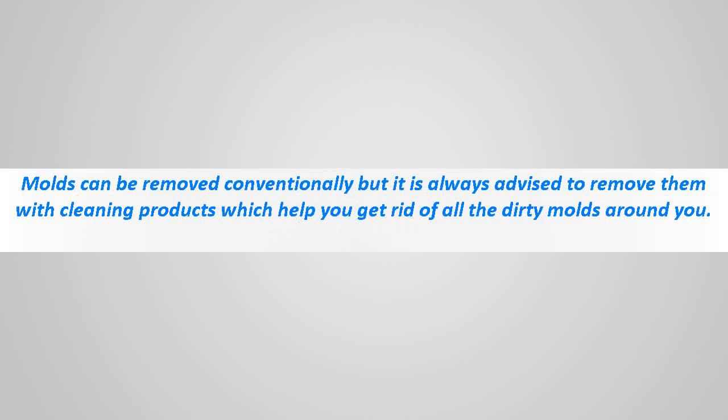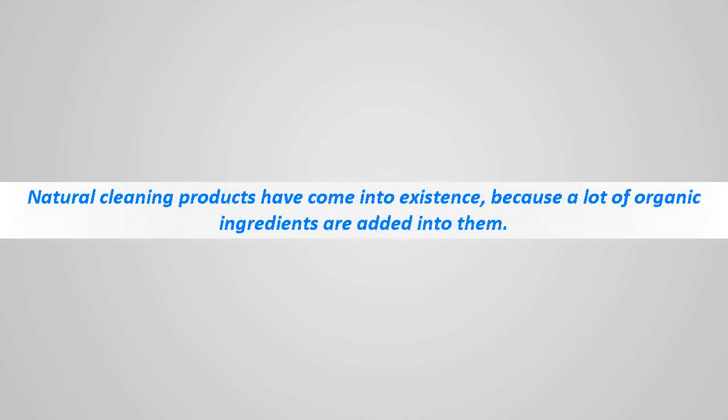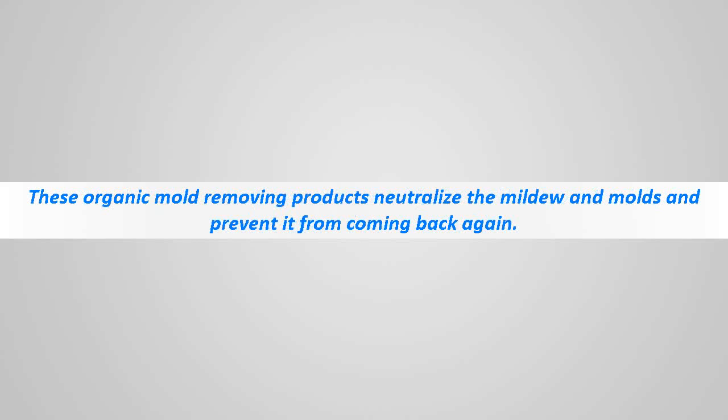Organic mold removal products are made of natural ingredients and are eco-friendly, that's why they are chosen by all. Natural cleaning products have come into existence because a lot of organic ingredients are added into them. These products are very effective in removing molds at your home and they are also very safe.